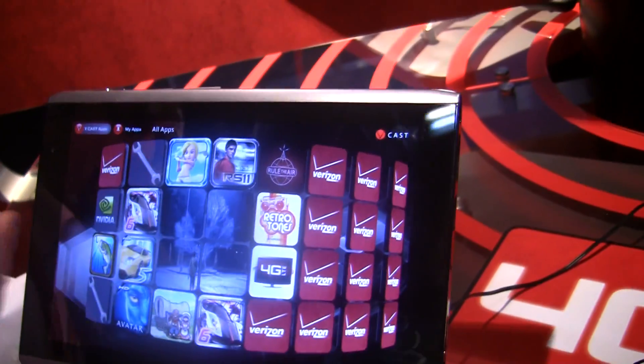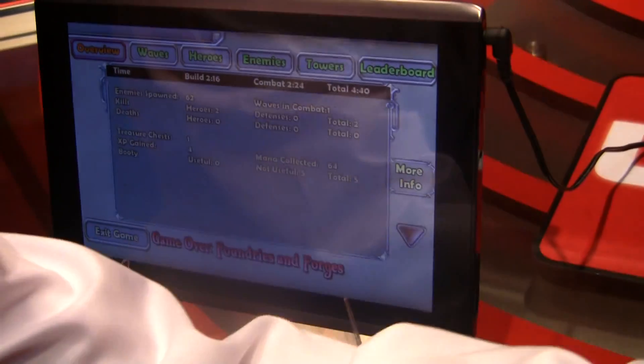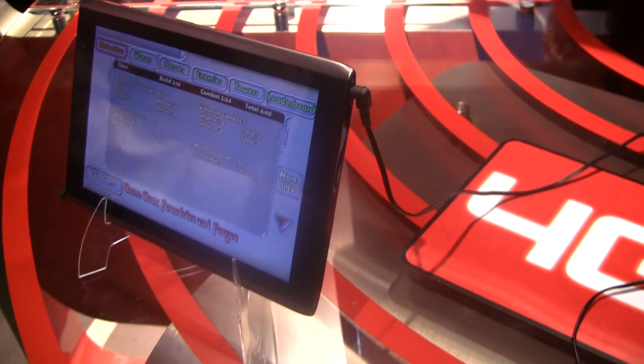We've been working with some developers like Gameloft and Trendy, which is what you see here. This is Dungeon Defenders — you can see it being hosted on the Alienware laptop. And you can play with whoever's playing on that? Multi-platform, multi-player gaming. All that over LTE? Absolutely, all over LTE.